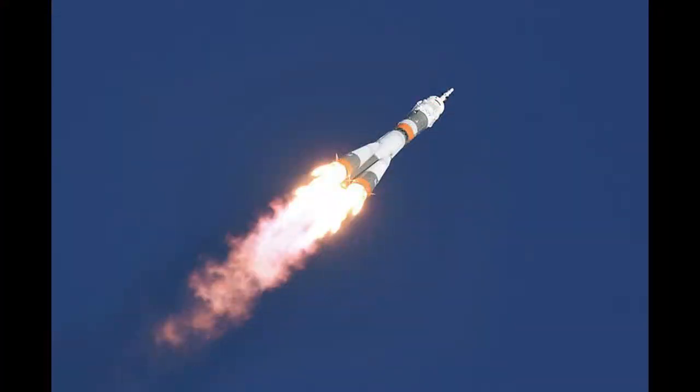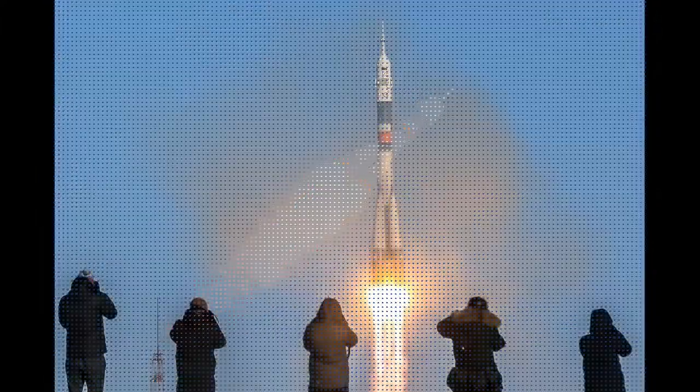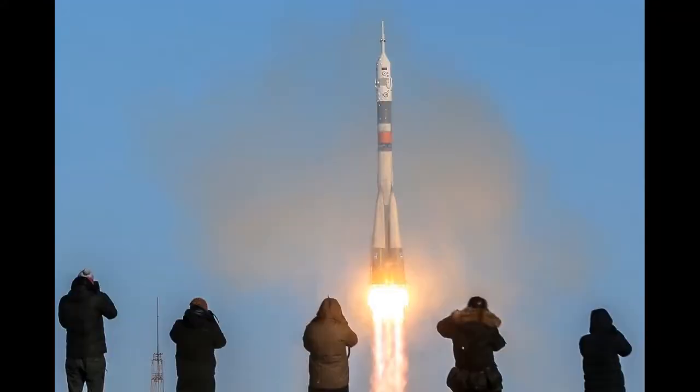For a bit of context, the International Space Station is orbiting the planet at between 435 km (205 miles) and 435 km (270 miles) of altitude.